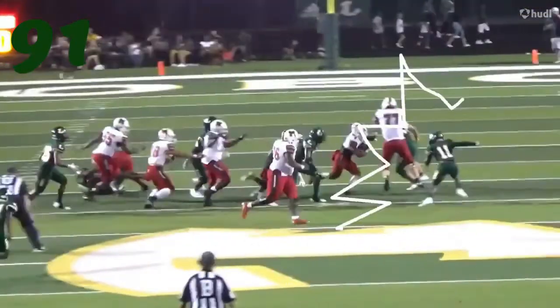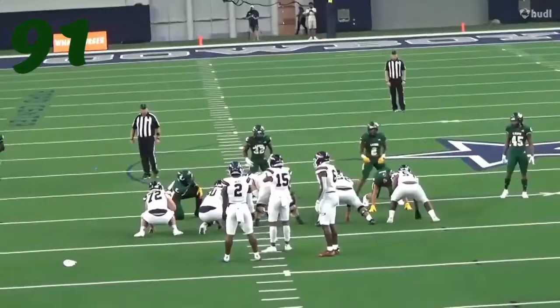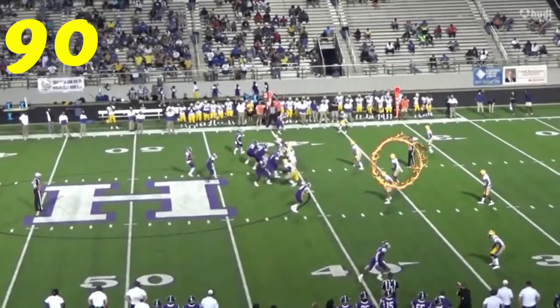At number 91, it's Tadarius Boone. Comes up with a big play on the outside, chopping down J.K. Davis for a loss.